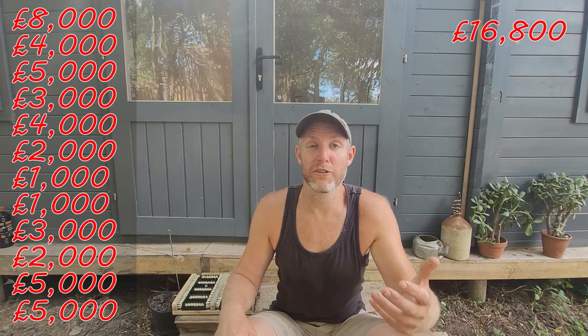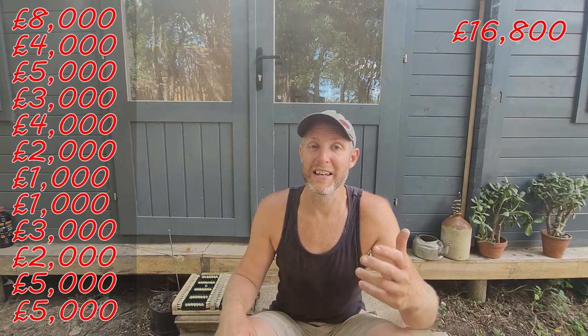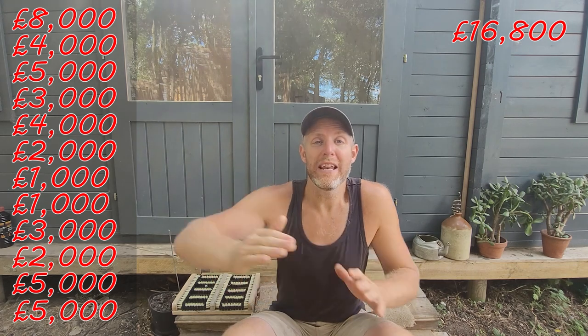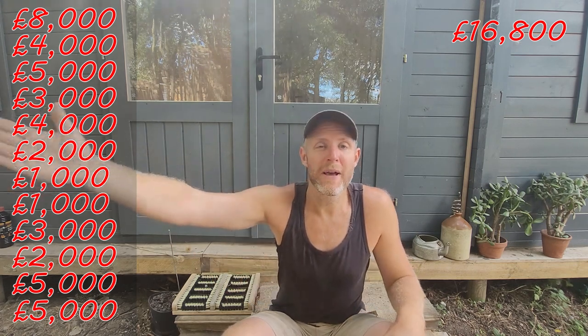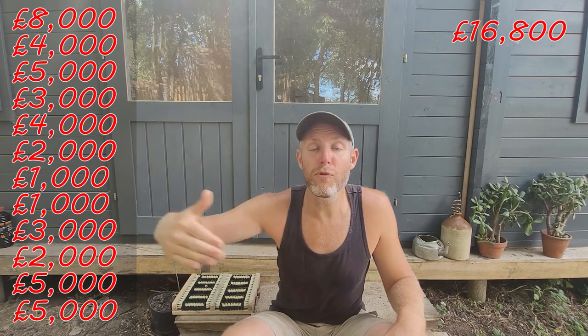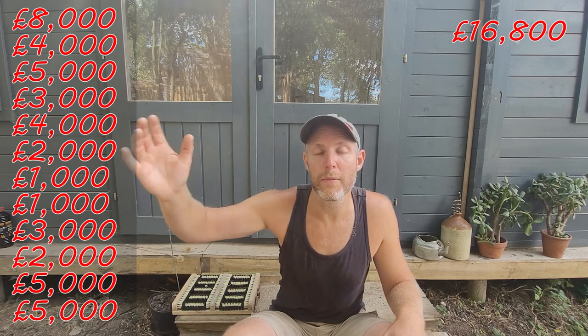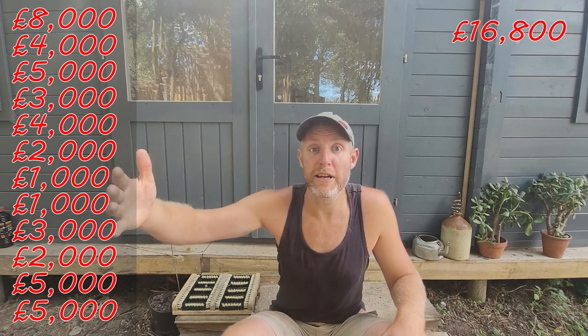You also need to factor in the time and petrol costs going back and forth. We only live 10 minutes away from the farm, but we're coming back and forth several times a day — probably about an hour's driving all in all by the time we've driven here and back three times.